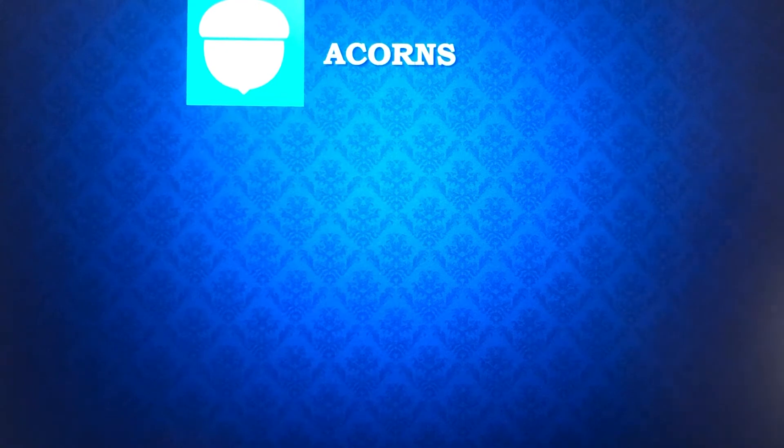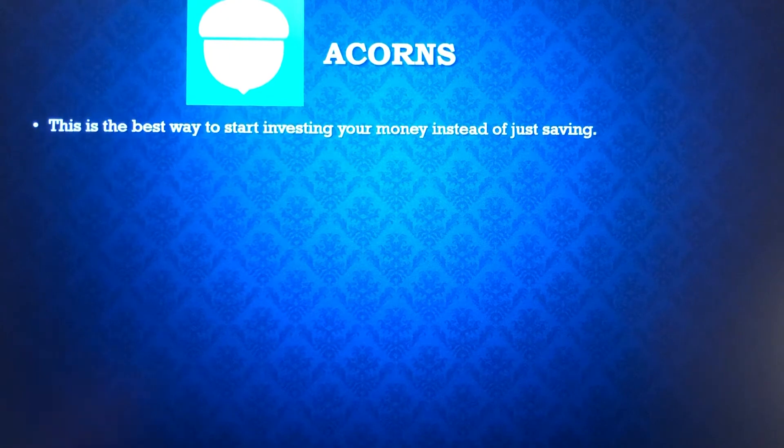Acorns is the one I use the most and put the most money into among these saving apps. It's the best way to start investing — notice the keyword there is investing your money instead of just saving. You can choose your risk level; there are five different risk levels you can choose in Acorns in terms of how your savings is going to be invested.